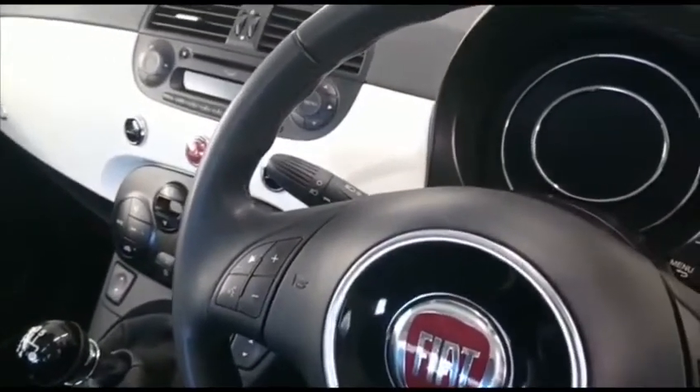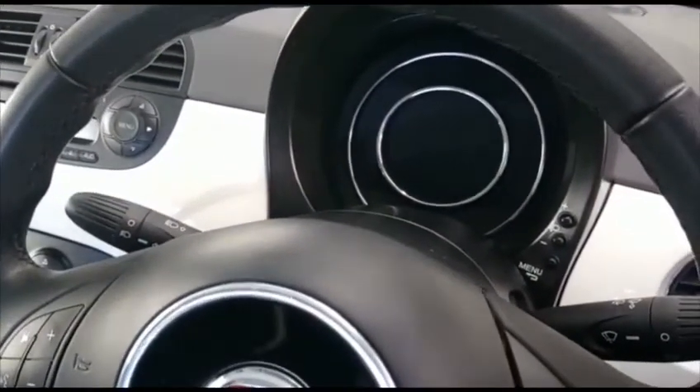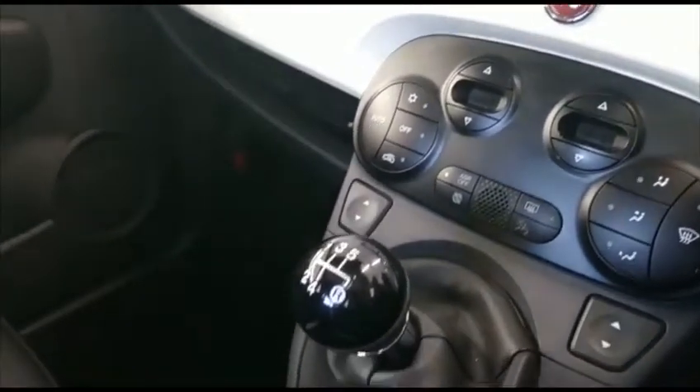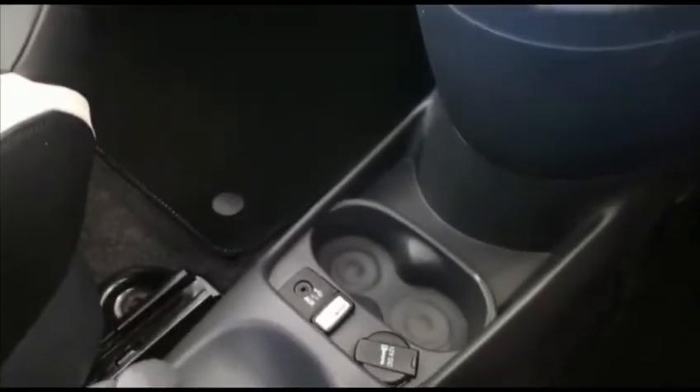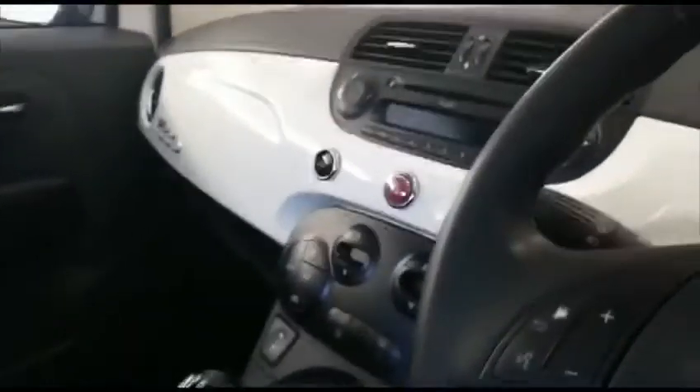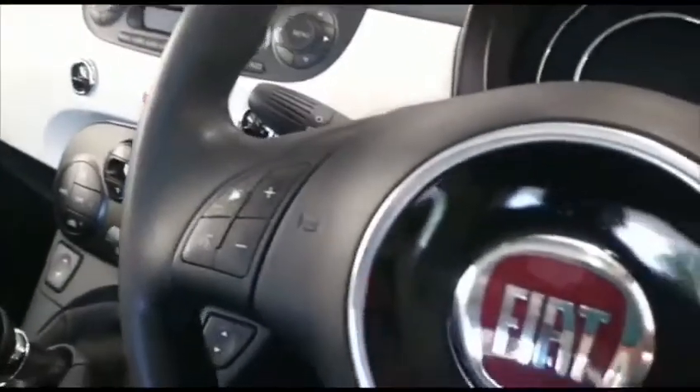This is the later model so it benefits from the digital dashboard. You also have automatic climate control present here, so you can set a specific temperature inside the car. There's GPS in and USB connectivity along with a 12 volt charging socket here. Inside it's immaculately well kept, and arguably one of the best features is this enormous panoramic sunroof. There is a visor present that you can slide across if you want to shield yourself from sunlight. However, it is tinted glass as well, so it does help protect you from any adverse heat.